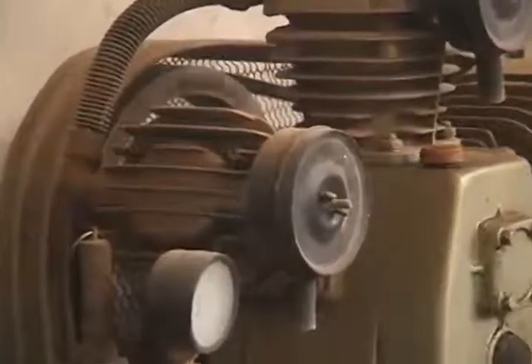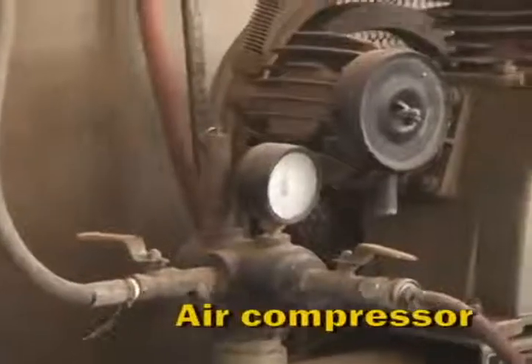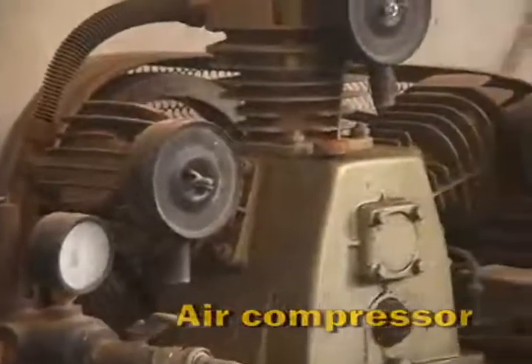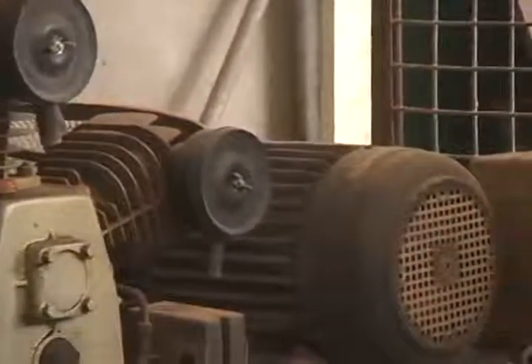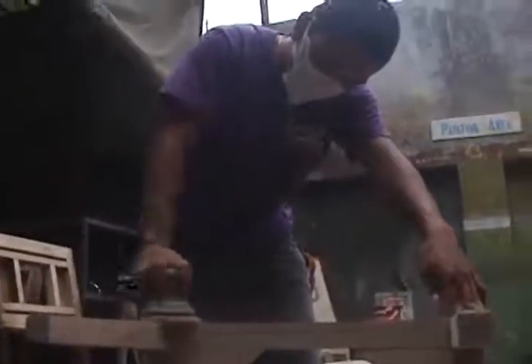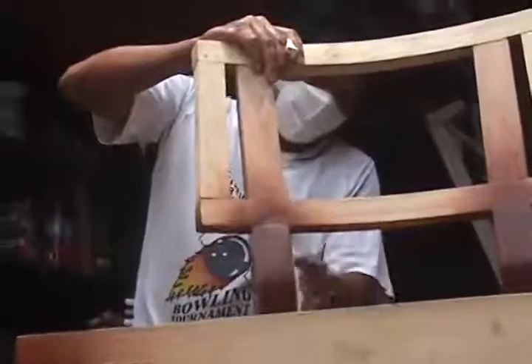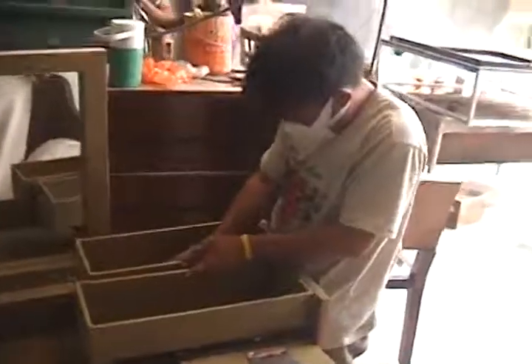Ngayon, with the use of a bigger and much more powerful compressor, nakakagamit na rin kami ng sander. In terms of efficiency, malayo kasi dati yung aming lead time — sabihin namin 30 days yung sa isang batch ng order. Ngayon, I guess we are able to shorten it to 15 to 21 days.